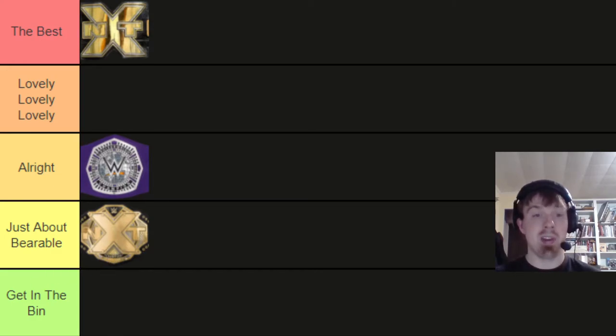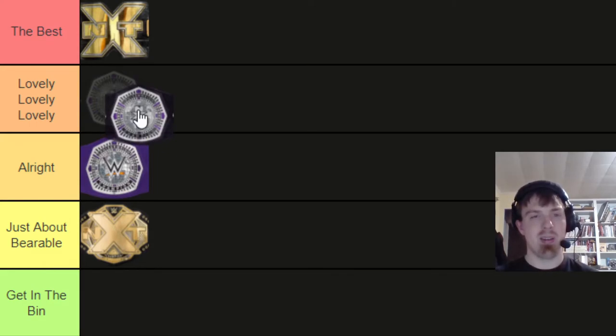Speaking of not the same, let's talk about the NXT cruiserweight championship. I love this belt. It's got a black strap, which hardly ever gets used, and they stuck with a silver or platinum plate color, accented with purple and black. I think this is a massive improvement over the aforementioned cruiserweight championship, and I was gonna put this in the best.